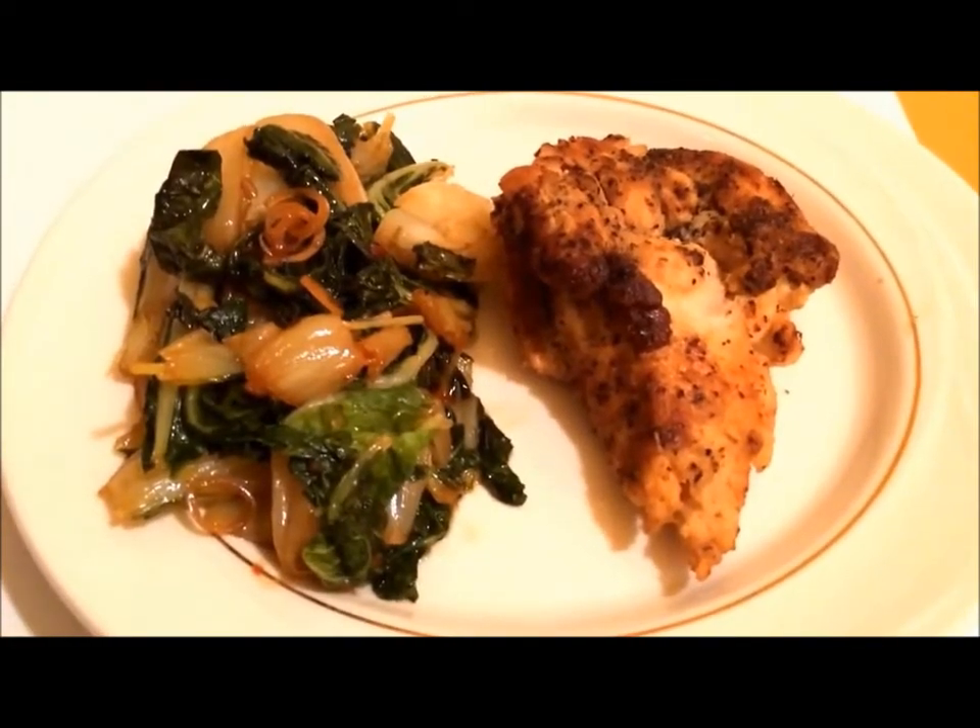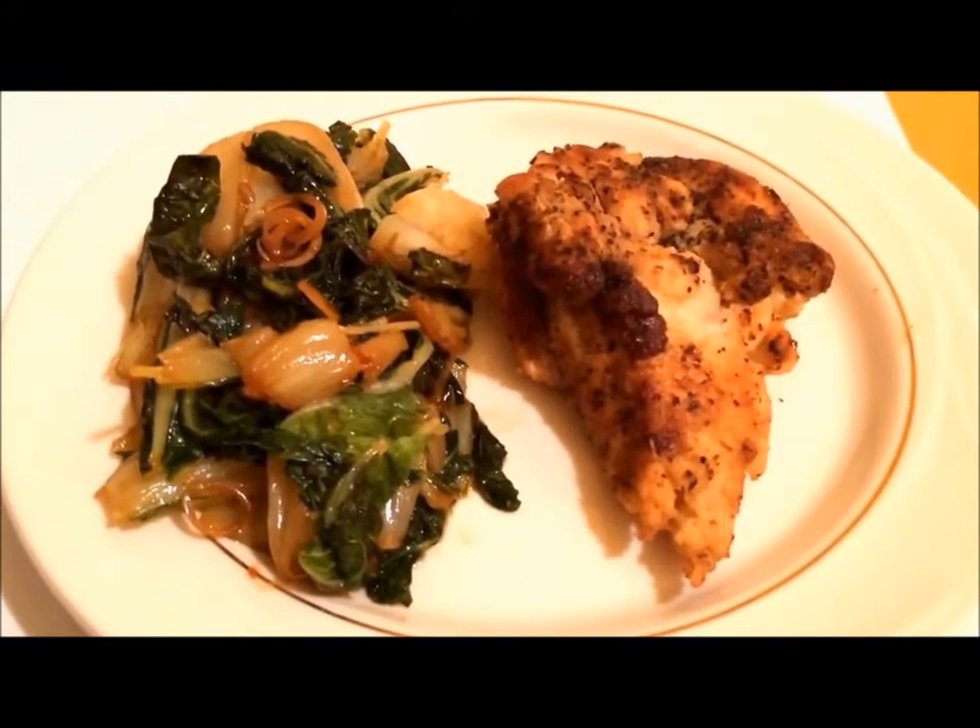Sunday night's dinner is ginger garlic chicken with sweet chili bok choy.